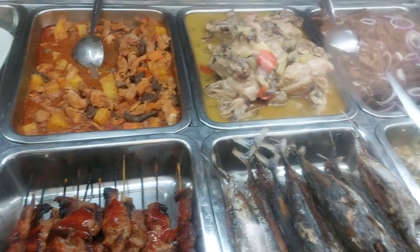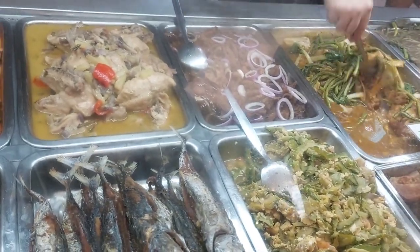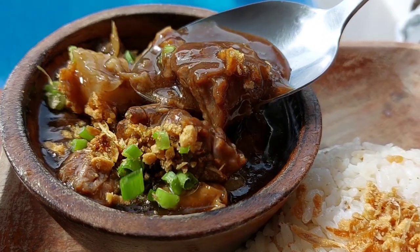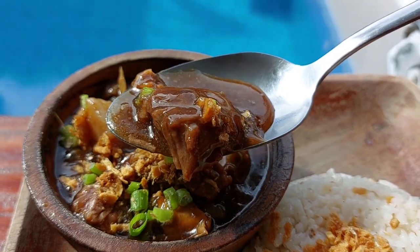For budget food choices in Boracay, there are only a few I can mention but based on this recent Boracay experience, definitely number one on the list is Jaspers — they serve Filipino food choices at affordable prices. There's also Pares by the beachfront — Pares Hilton — oh my god, so good. Jaspers and beef Pares — I will definitely come back for those when I'm in Boracay.